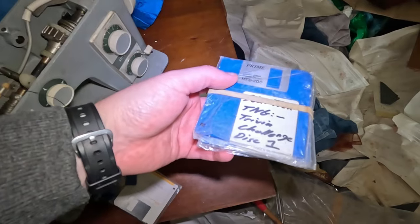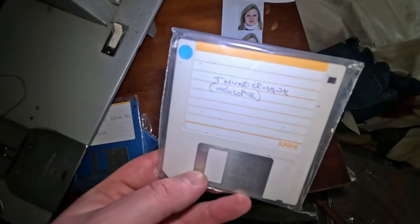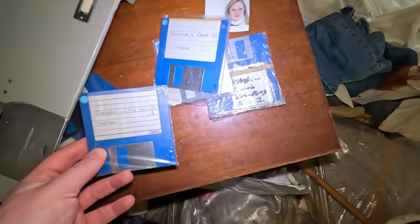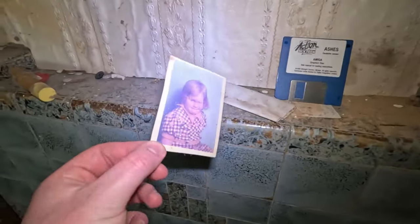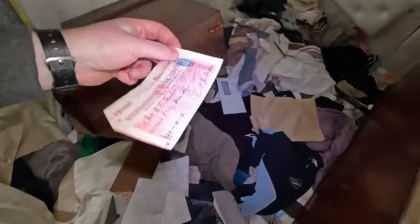I'm guessing two people used to live here. We've got some floppy disks. Trivia challenge. It says Thunderhawk. Formula One Grand Prix. These must be games. Defenders of the Crown. Loads of them. Action 16, the Ashes. Westminster Bank Limited - £40. I don't know if that's real or a toy one. There's another one for three quid. I'd prefer to take the £40 to be fair.